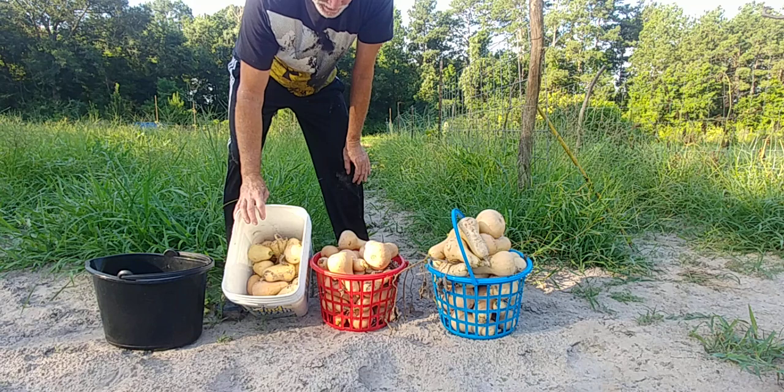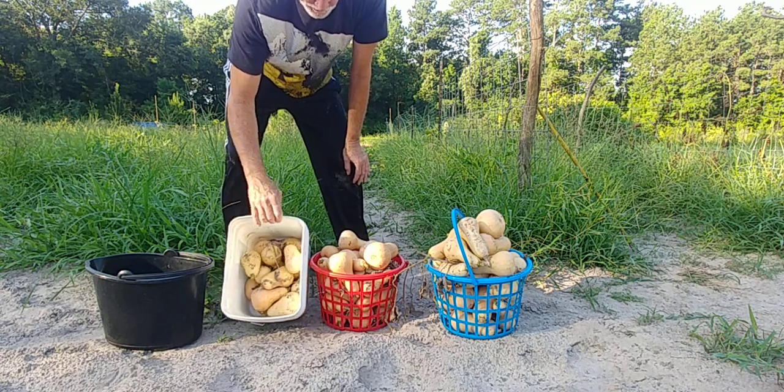I don't know what that is — 10 to 12 gallons of them. So that's what I got.